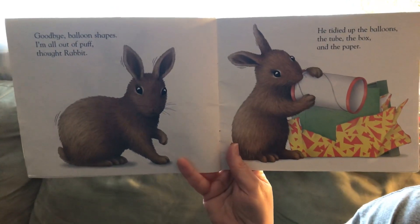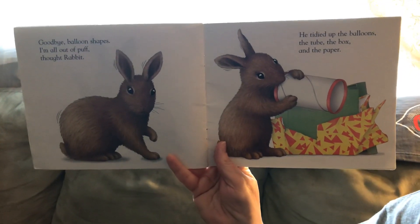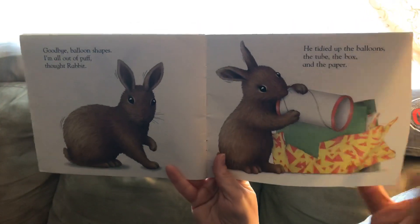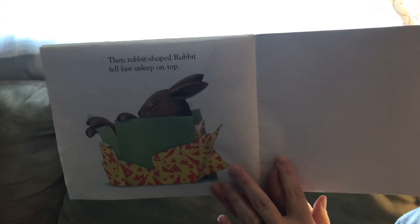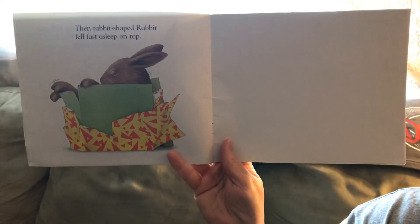Goodbye, balloon shapes. I'm all out of puff, thought rabbit. He tidied up the balloons, the tube, the box, and the paper. Then rabbit — shaped rabbit — fell fast asleep on top. Look at that, rabbit used the box to take a nap in.